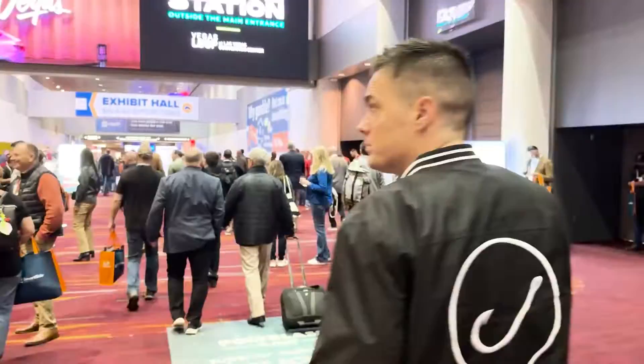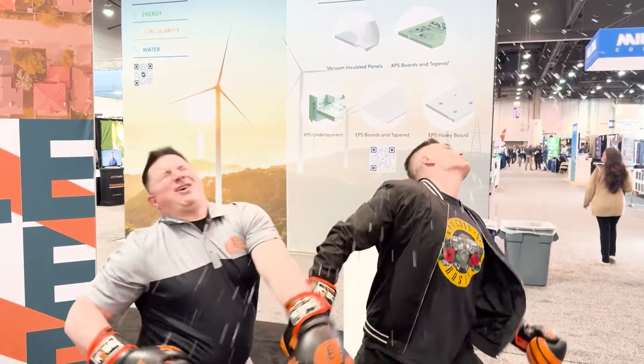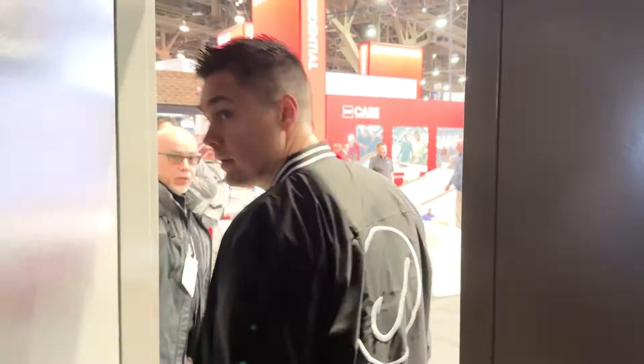We're here at the International Roofing Expo in Las Vegas, on the hunt for some of the most innovative products. I'm here at IRE with Steve Patrick from RoofHawk.ai.